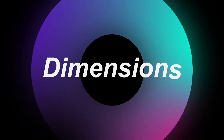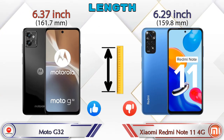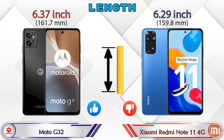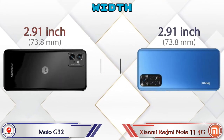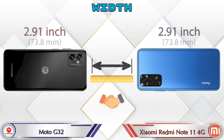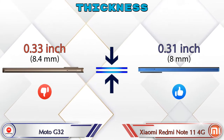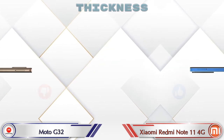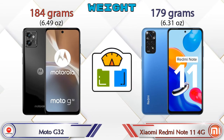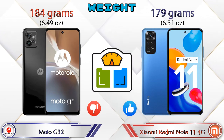Now let's check the dimensions. The length of the G32 is 6.37 inches and the Redmi Note 11 4G is 6.29 inches, which is less than the G32. The width is the same in both phones at 2.91 inches. For thickness, the G32 is 0.33 inches and the Redmi Note 11 4G is 0.31 inches. For weight, the G32 is 184 grams and the Redmi Note 11 4G is 179 grams.